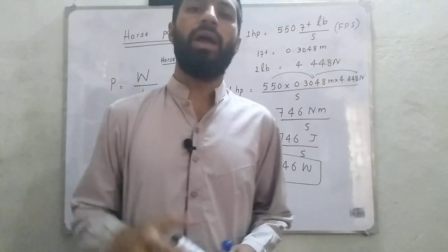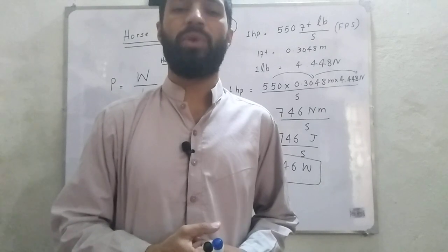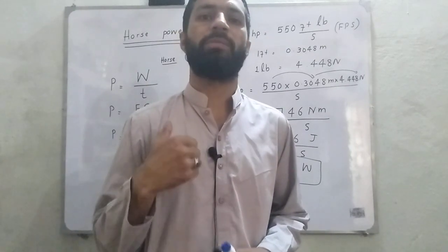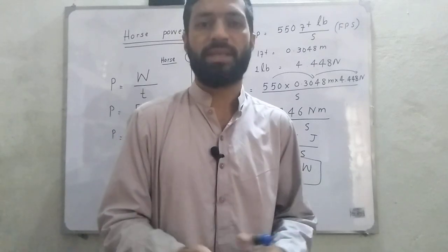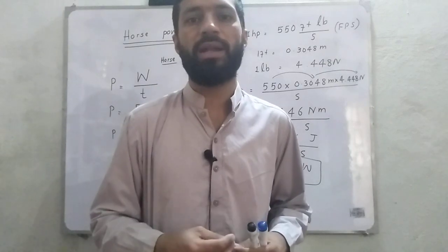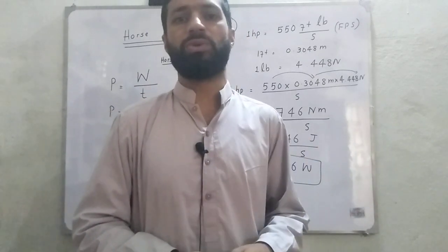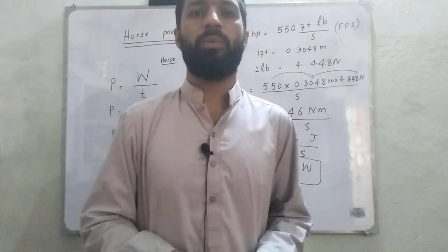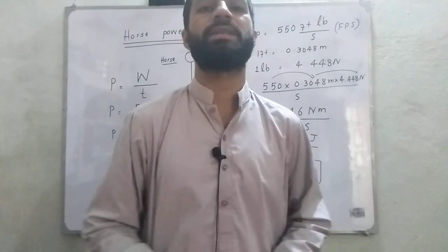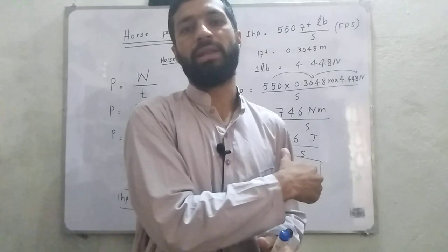So in today's video, we discussed how 1 horsepower is equal to 746 watts. We proved it by two methods: one by how it was standardized experimentally by taking a horse as we discussed, and the second method from the British engineering system, also called the FPS system. Hope you liked this video and it was informative for you and increased your physics knowledge. Please do subscribe to our channel for more videos on conceptual topics like this. Thank you.